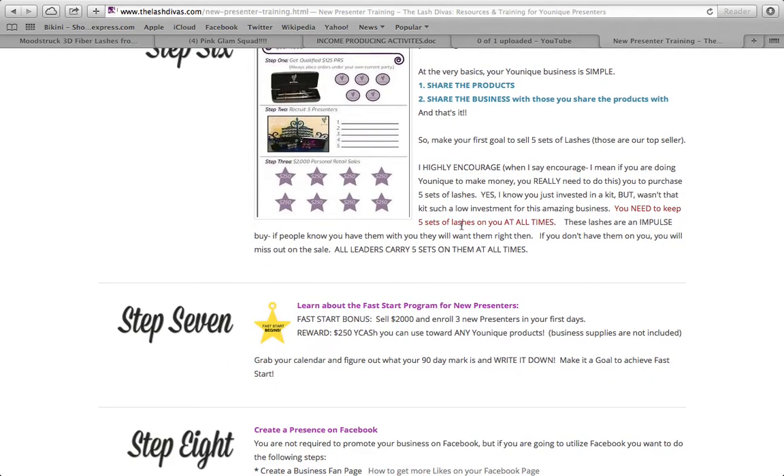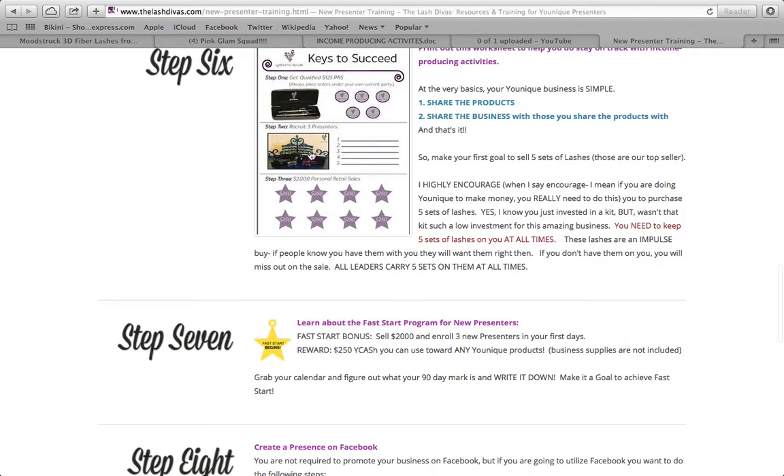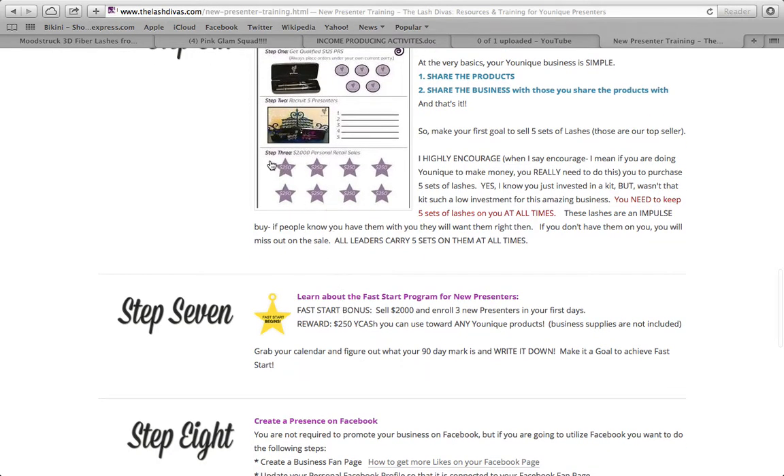Step seven is to learn about the Fast Start program. Complete $2,000 in your own personal sales and recruit three presenters underneath you within your first 90 days. Those three presenters don't have to do anything — they just have to be under you. Your reward is $250 in Ycash, which you can use toward any unique products like collections or mascaras. Grab your calendar, count 90 days from when you signed up — find that date under My Office, My Accomplishments.